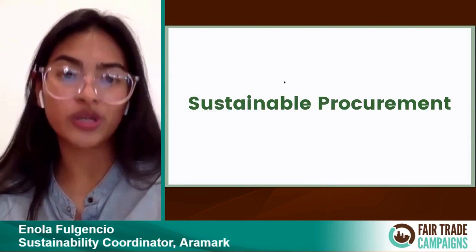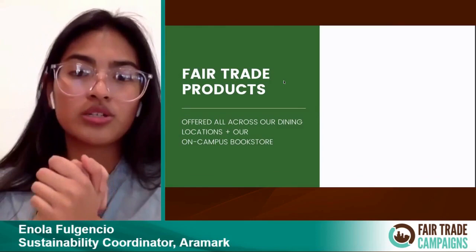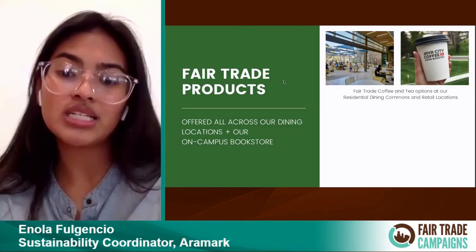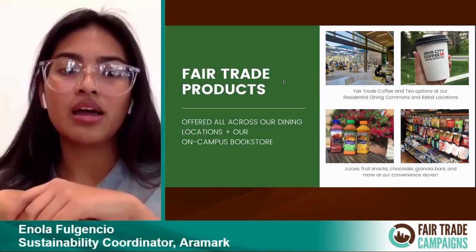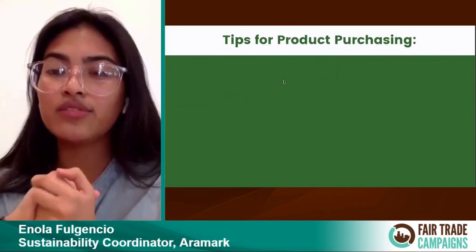Moving on to sustainable procurement. Ever since May of 2018, UCI has been a fair trade designated university. We've been taking advantage of providing a bunch of fair trade products all across our dining locations as well as our on-campus bookstore. You'll definitely see that a lot of our coffee and tea options are available at our residential dining halls and retail locations. You'll also find granola bars, juices, fruit snacks, and anything you can think of at our convenience stores — so a variety of fair trade products.